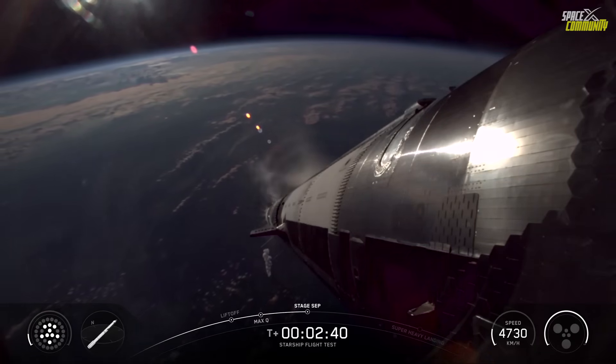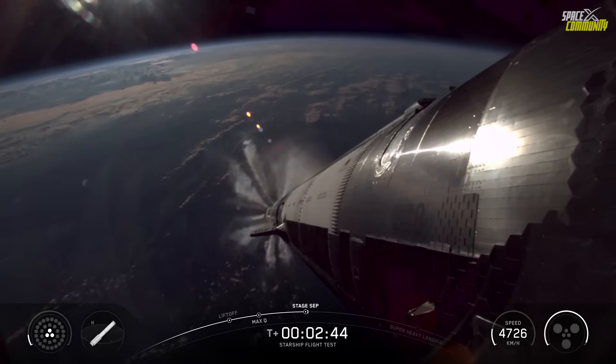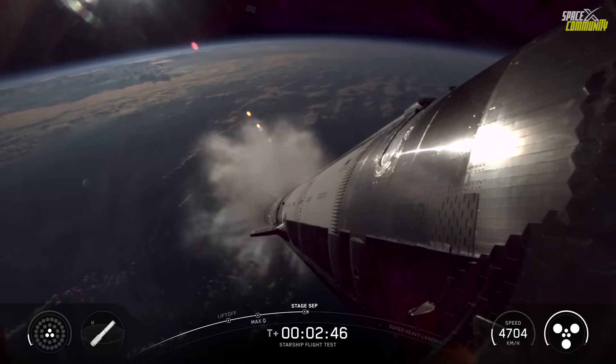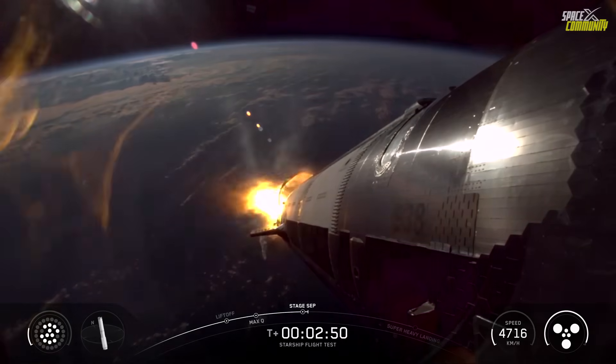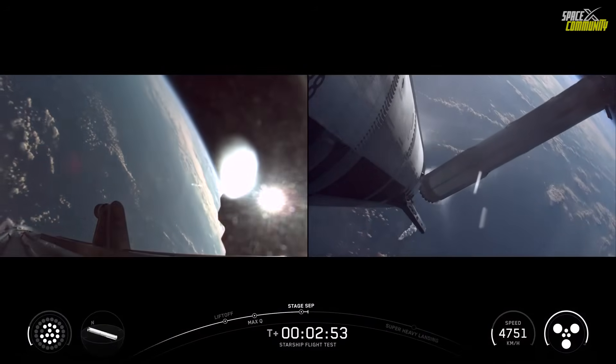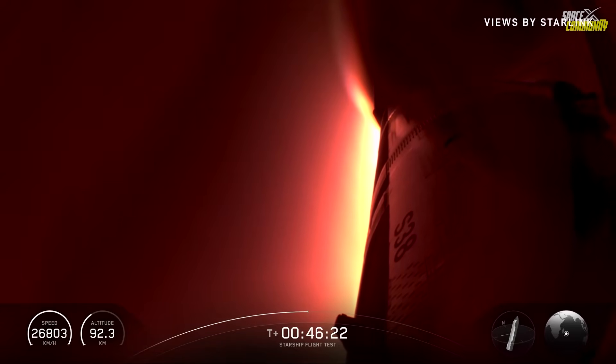Following separation, the ship continued on its suborbital trajectory, conducting tests such as Raptor engine relight in space, a payload deployment simulation using Starlink dummies, and a heat shield stress test during re-entry. These objectives were crucial for gathering data on orbital performance and atmospheric entry, but the spotlight of this flight undeniably shone on the booster's return.